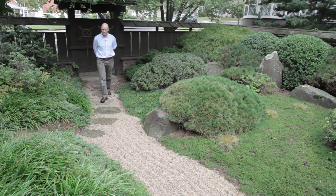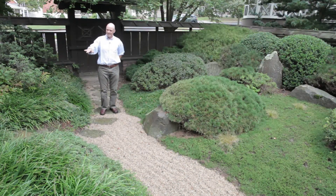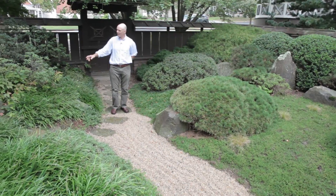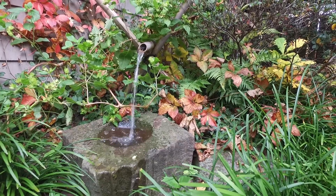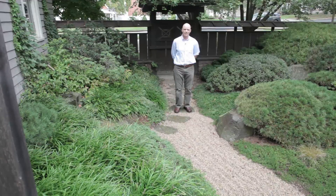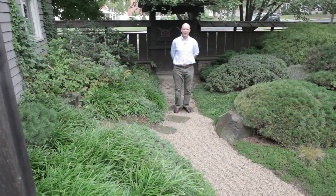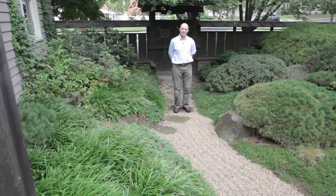Here you can see the stepping stones make a turn and ascend the hillside and pass by a water basin which is based on a Tsukubai, which you would typically encounter in a tea garden, used to symbolically rinse your hands and mouth in an act of purification before entering the tea house.